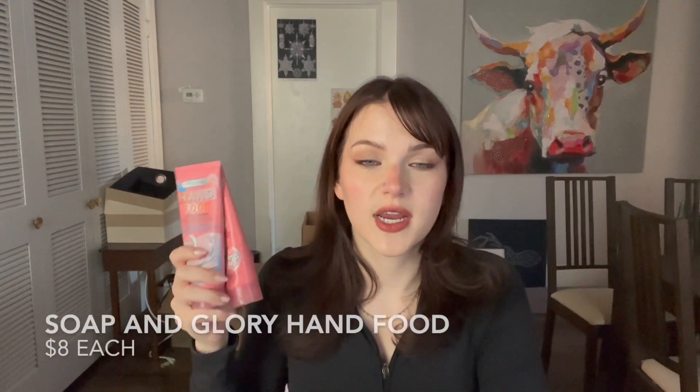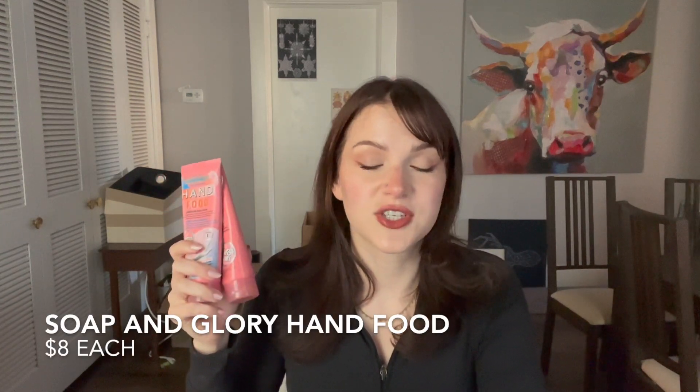These are some hand lotions from Soap & Glory. I did not use these up — they just went bad before I could, which is why I'm trying to use up more of my products. They're very separated and smell off. In general, I do love Soap & Glory lotions, but I just didn't use these up in time. It's a note to myself not to get giant hand lotions, especially when I already have a million mini hand lotions — I should probably focus on using those up first.